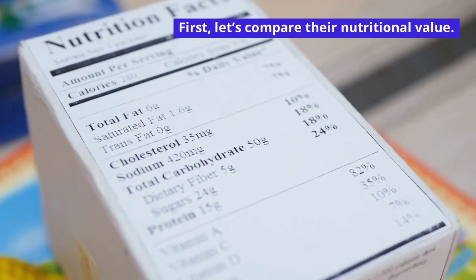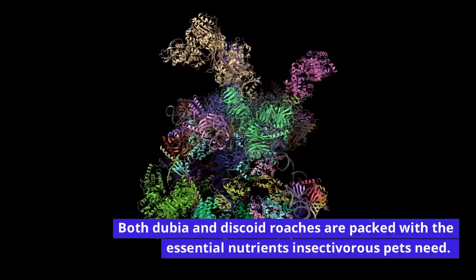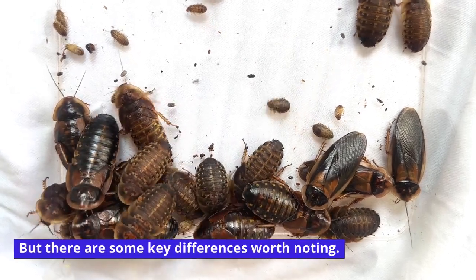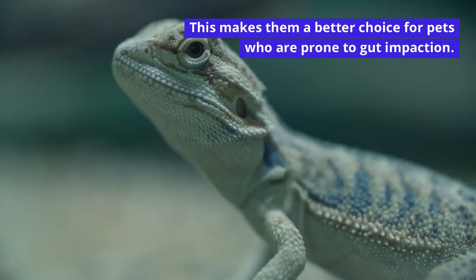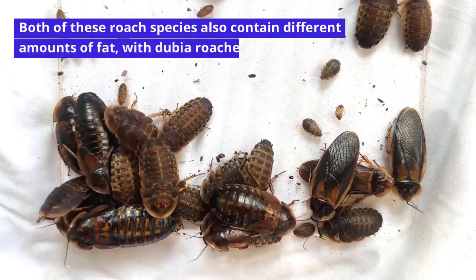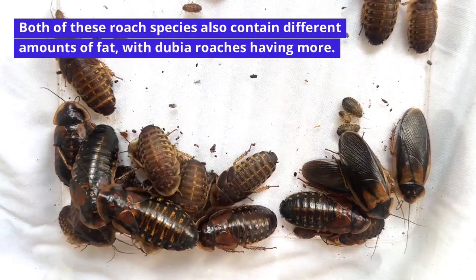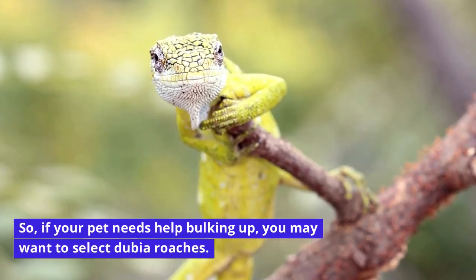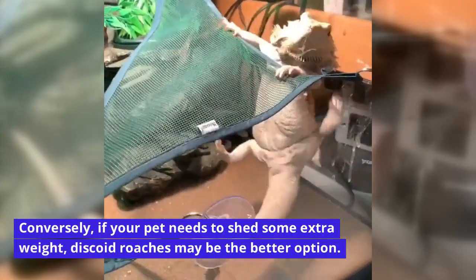First, let's compare their nutritional value. Both dubia and discoid roaches are packed with the essential nutrients insectivorous pets need, but there are some key differences worth noting. For example, discoid roaches have a bit more moisture in their bodies, making them a better choice for pets prone to gut impaction. Both species also contain different amounts of fat, with dubia roaches having more. So if your pet needs help bulking up, you may want to select dubia roaches. Conversely, if your pet needs to shed some extra weight, discoid roaches may be the better option.